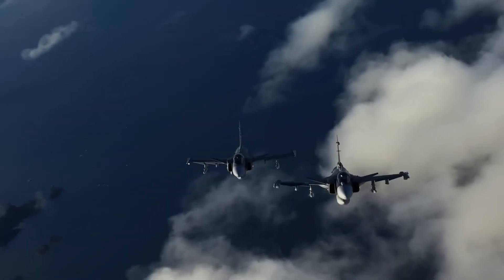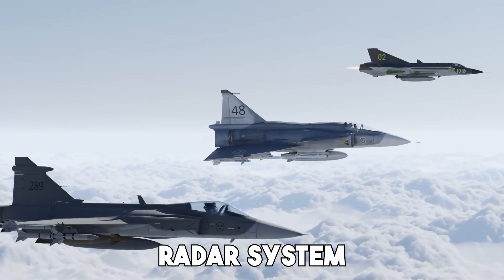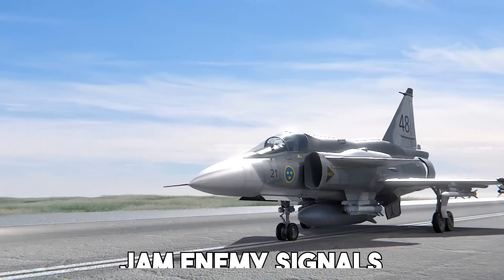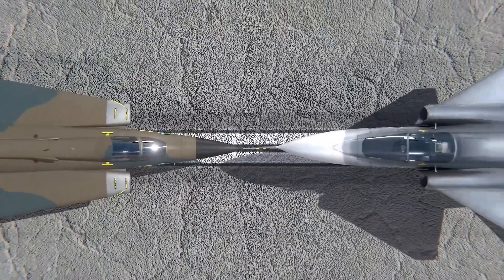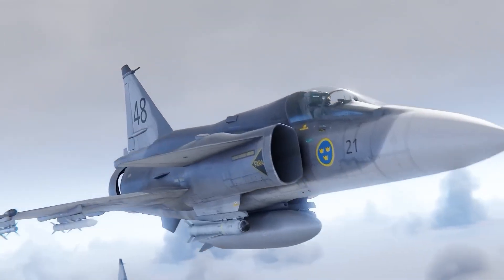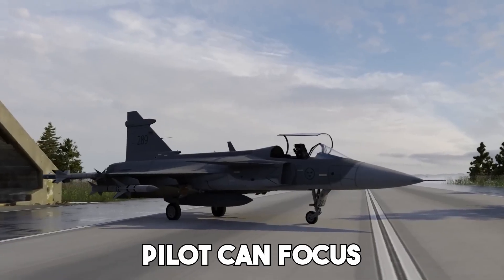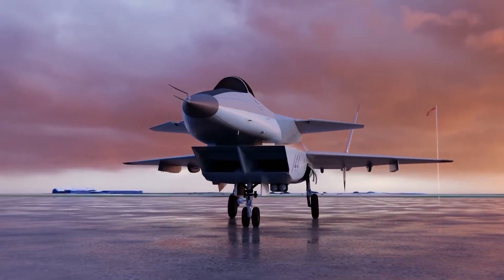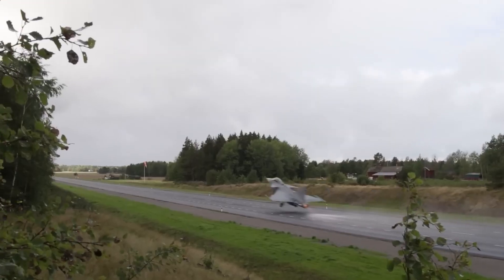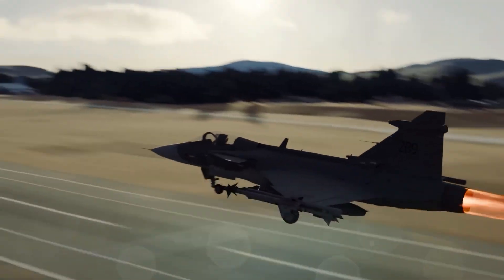Avionics and brainpower. One of the biggest strengths of the Gripen lies in its avionics. The jet features a state-of-the-art radar system, sensor fusion capabilities, and electronic warfare tools that allow it to track multiple targets, jam enemy signals, and deliver accurate strikes. The Gripen's cockpit is designed to reduce pilot workload, featuring a wide-angle head-up display, a hands-on throttle and stick control system, and a highly intuitive layout. This means the pilot can focus more on the mission and less on managing complex systems. Even better, the Gripen is highly networked — it can share real-time data with other jets, ground stations, and naval units. In today's modern warfare, information is power, and the Gripen gives its pilots a major advantage on that front.